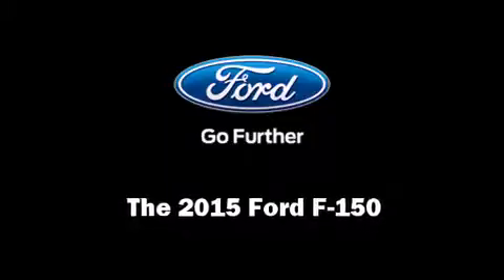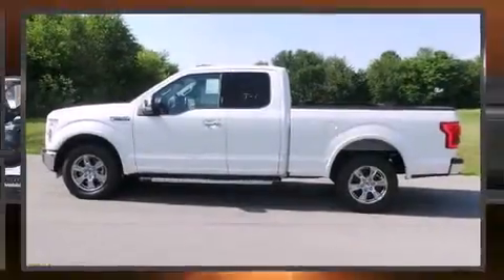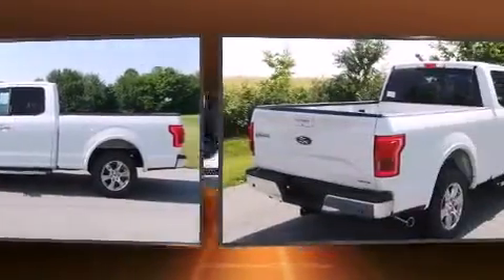Step into the 2015 Ford F-150. This four-door, five-passenger truck will allow you to take command of the road with confidence.